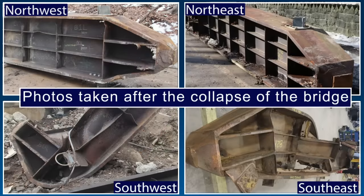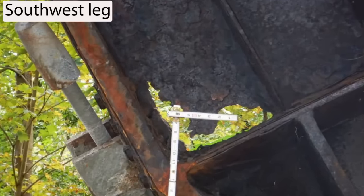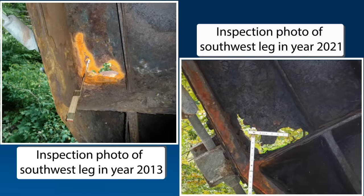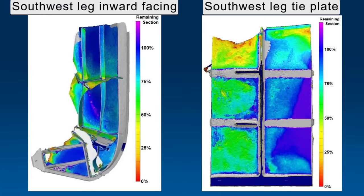Post-collapse examination revealed that while all four legs sustained damage, the southwest leg sustained the most damage, including significant fracturing and deformation. On the southwest leg, both the web and transverse tie plate were severely corroded. The thickness of the transverse tie plate was substantially reduced near the hole in the web. Images taken from inspection reports show the same hole in the southwest leg in 2013 and 2021; in 2021 the hole in the web above the tie plate was visibly larger than in 2013. Following the collapse, three-dimensional scanning was used to document section loss on the legs, confirming the reduced thickness of the southwest leg and transverse tie plate.